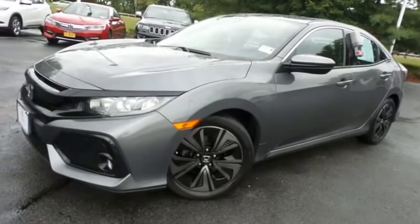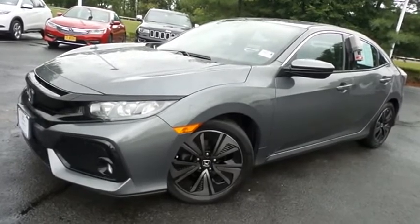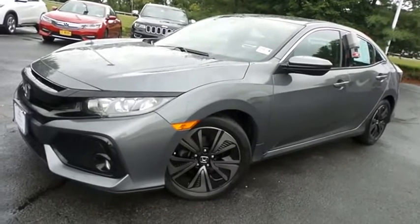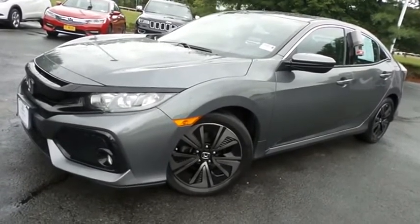Come down to Honda of Nanuet today and test drive this gorgeous, fully loaded, extra clean, fuel-efficient 2017 certified pre-owned Honda Civic EXL hatchback with a navigation system, Bluetooth, reverse camera, blind spot camera, turbocharged engine, and only 82,000 miles.